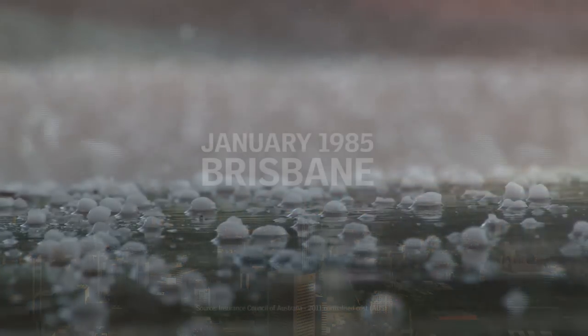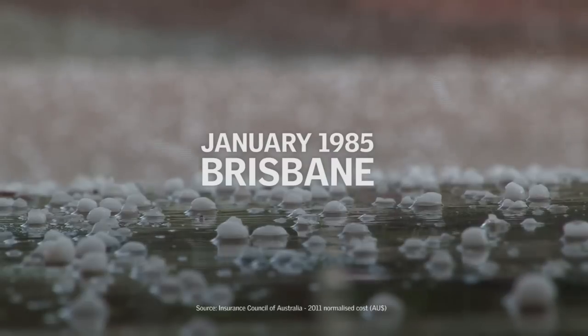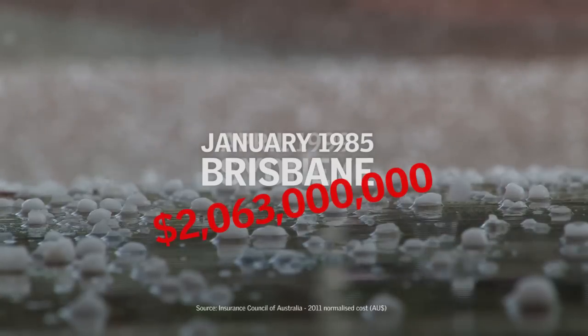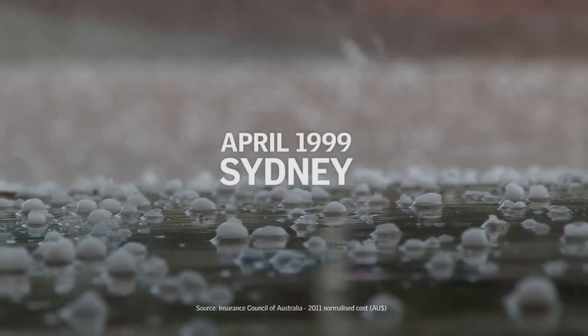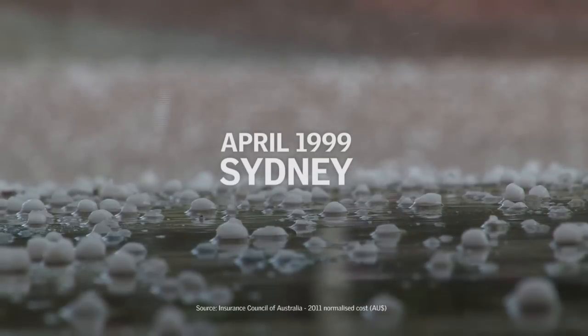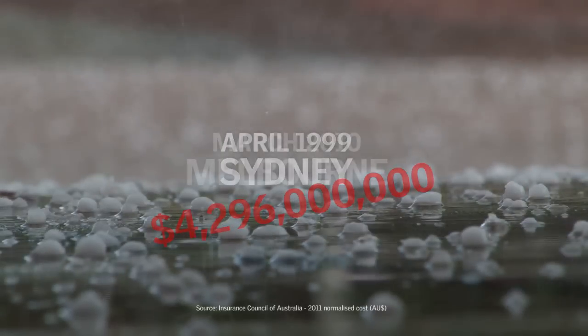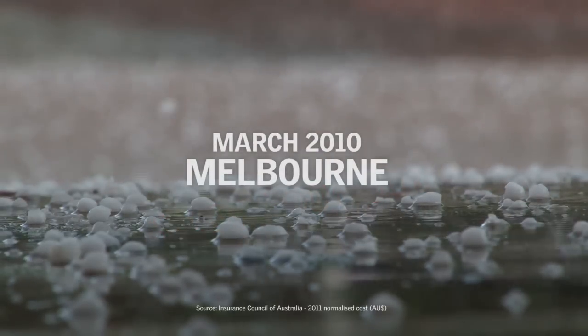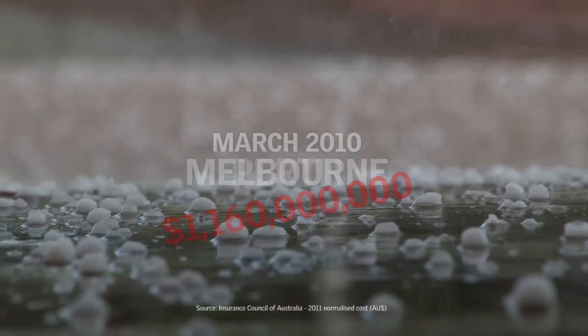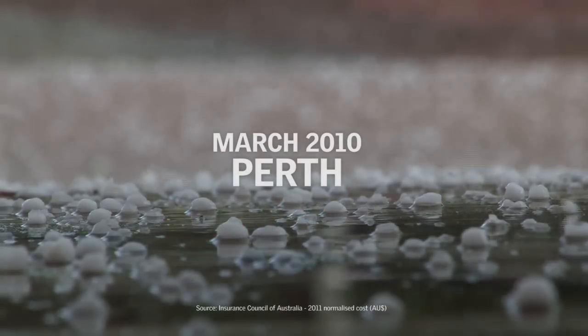The January 1985 Brisbane hailstorm caused insurance losses of more than $2 billion. The April 99 Sydney hailstorm is the costliest natural disaster in Australia's history. The 2010 hailstorms that hit Melbourne and Perth only 16 days apart were the costliest natural disasters ever to hit these cities.